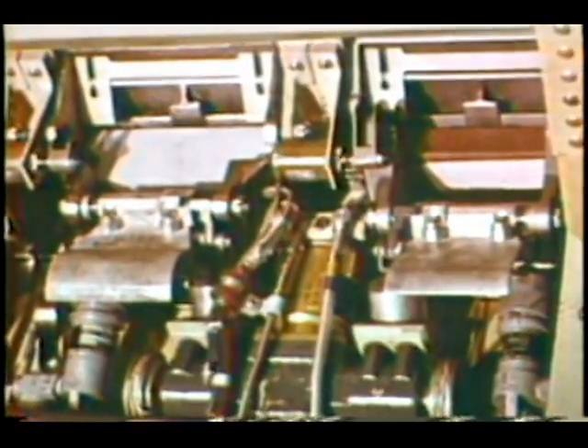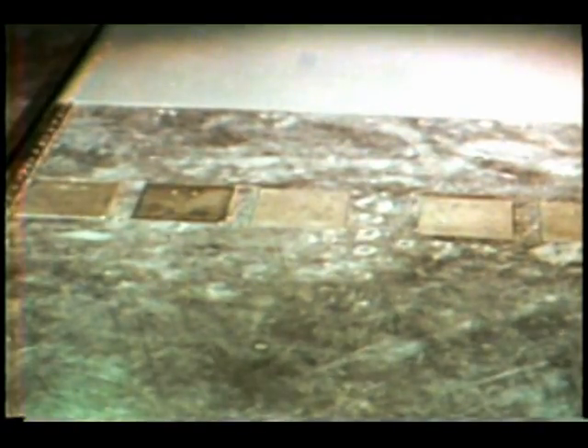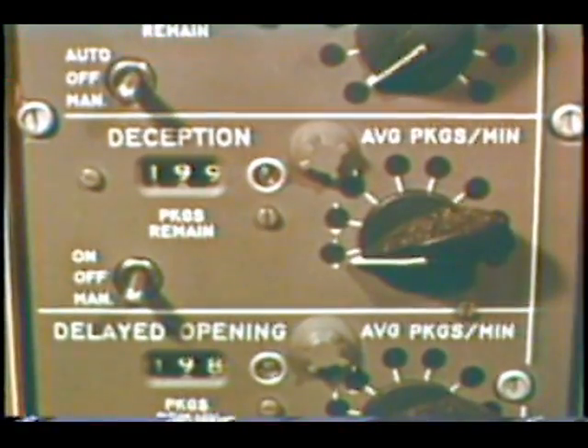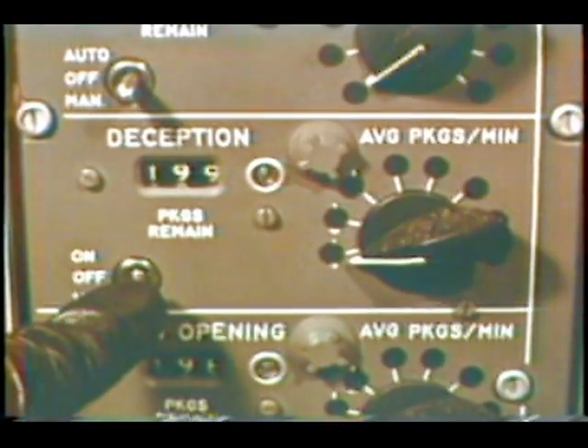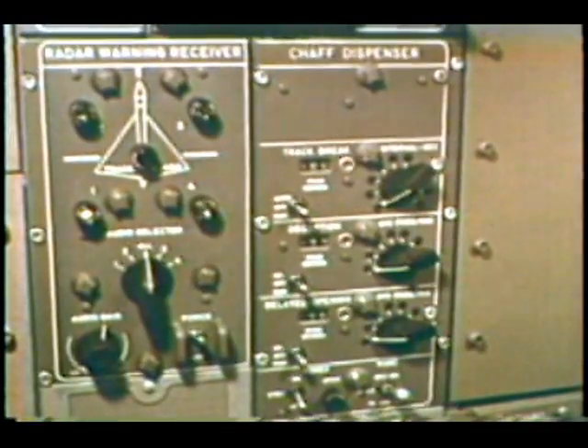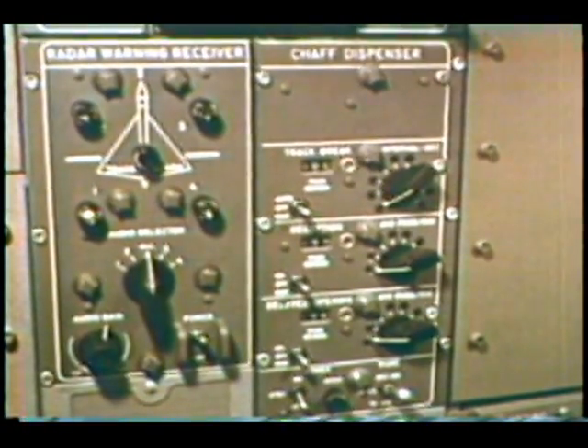The chaff dispensers in the wings constitute still another means of countering both search and tracking radar signals. For each of these purposes, a different type of chaff is stored in their hopper. When used for track breaking, the chaff dispensers are controlled automatically by radar warning equipment. Manual control is needed, however, for operation of the dispenser when using deception chaff against search radar. These interlocking components of passive defense add up to a very effective system for confusing and jamming enemy radar.